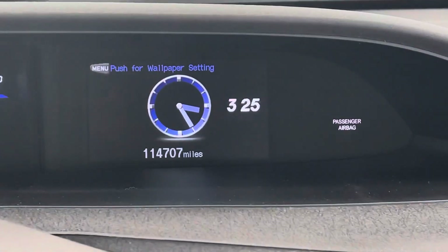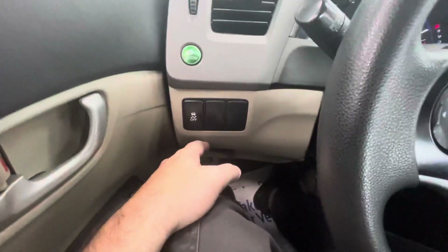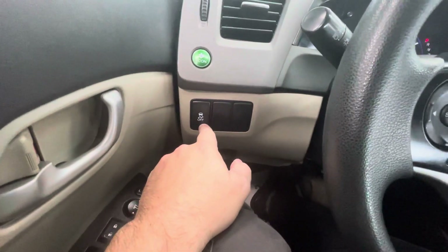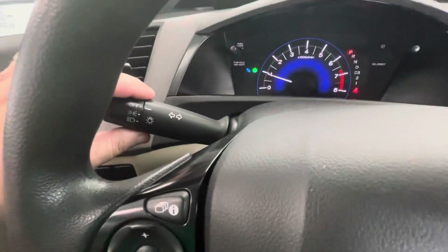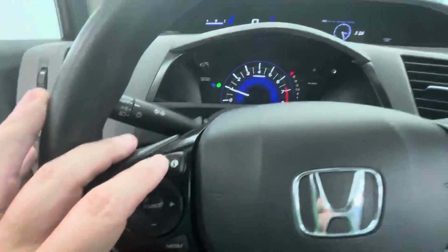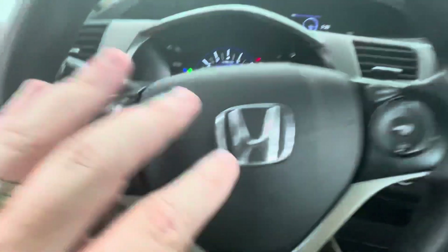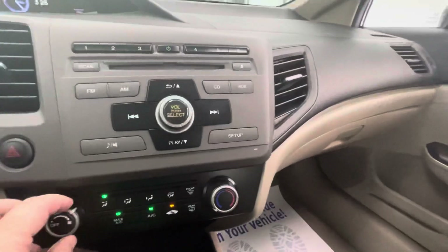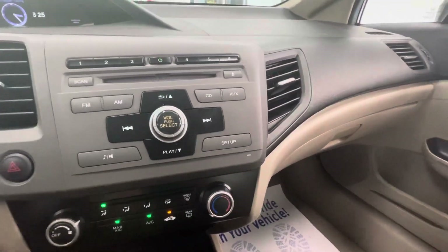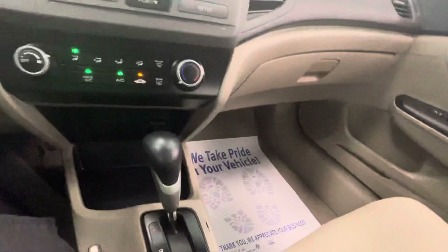Let me show you the miles — zooming in: 114,707 on the odometer. You get an economy button to change your shift points for optimum fuel efficiency, and the ability to shut off traction control. Headlamp controls are on the outside of the left stem, along with your high beams and turn signals. There's an information button to toggle the center display. Audio controls and cruise control are both on the steering wheel, along with AM/FM radio and climate control.